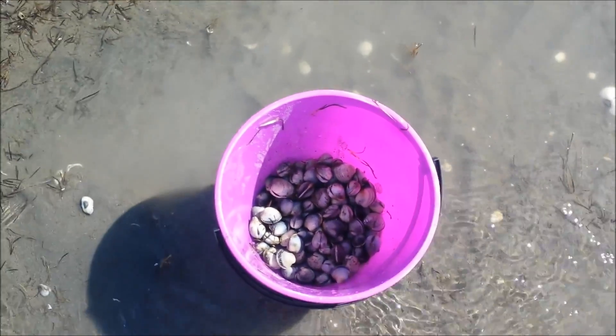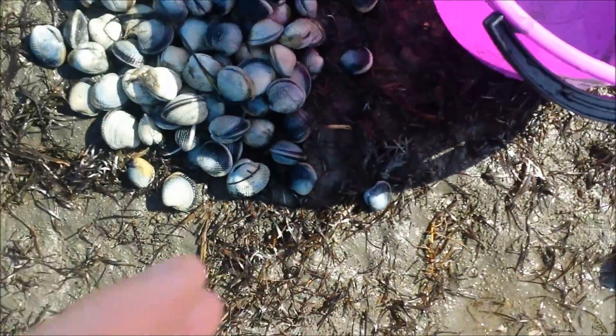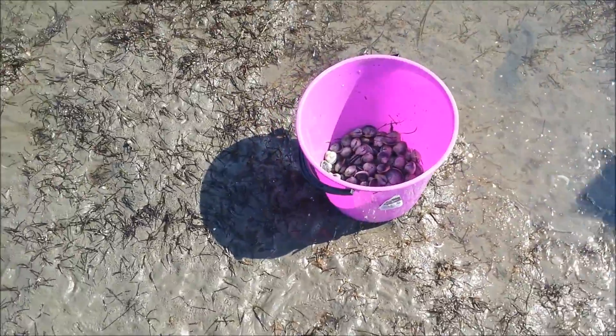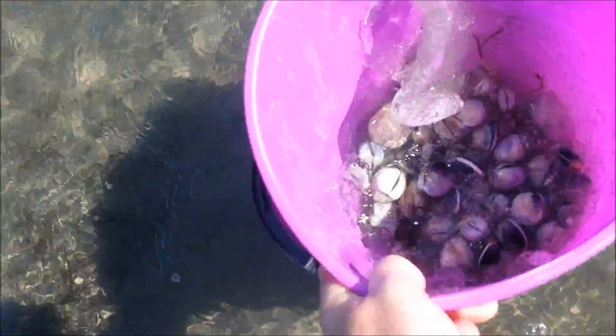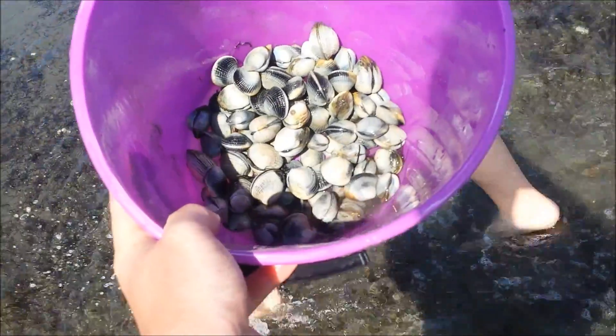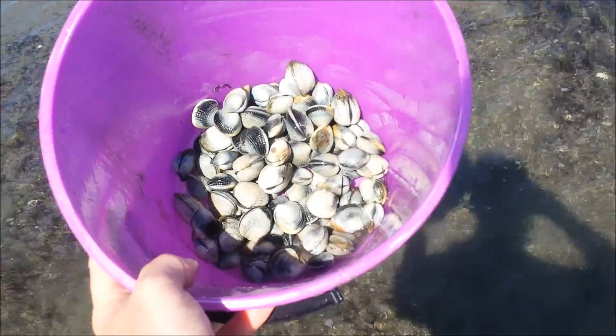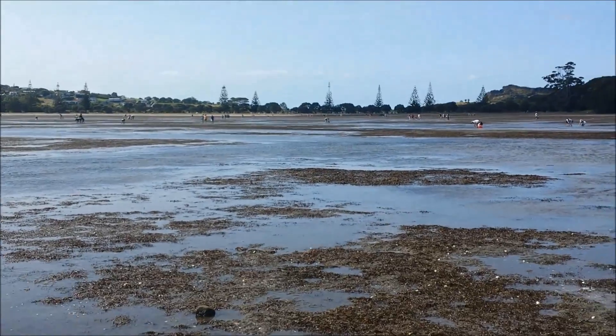To me that looks like 100 cockles, so I'm going to tip them out and do a count. I just did a count and we have 80. I like to put a bit of water in them. I'm just getting a few more and then we'll head back.